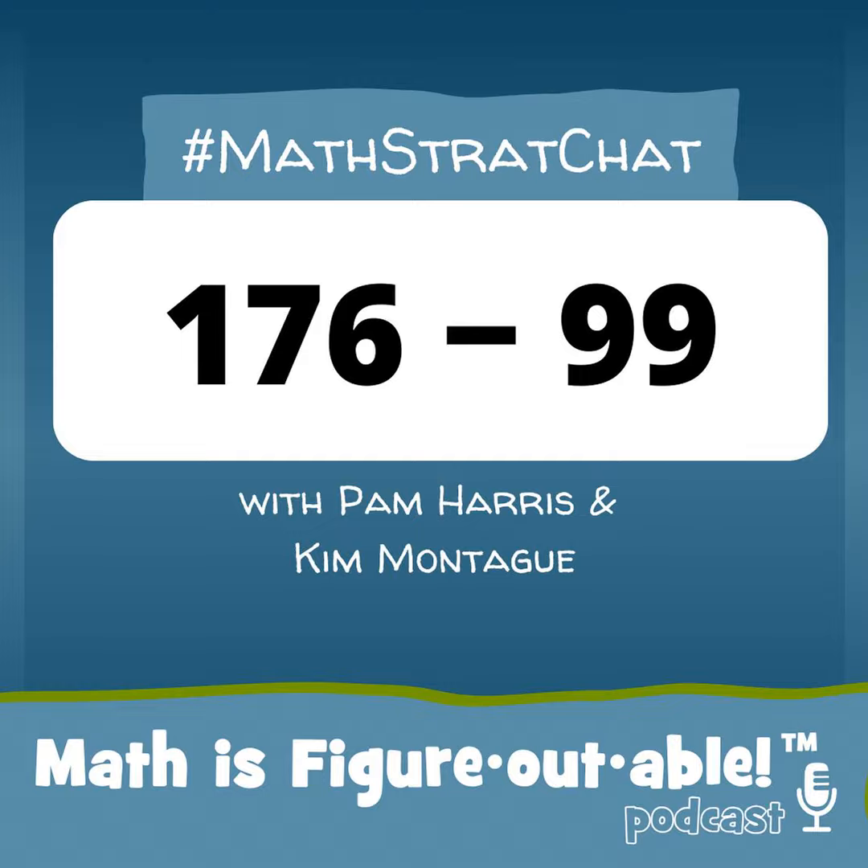Now, on to the episode. Hey, fellow mathers, welcome to the podcast where math is figureoutable. I'm Pam. And I'm Kim. And this episode is a math strat chat episode where we chat about our math strategies.